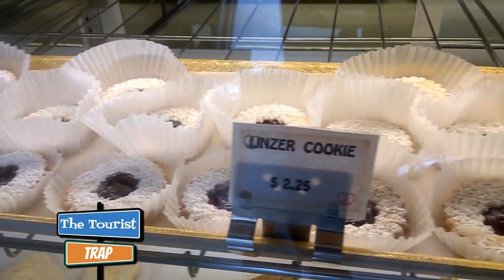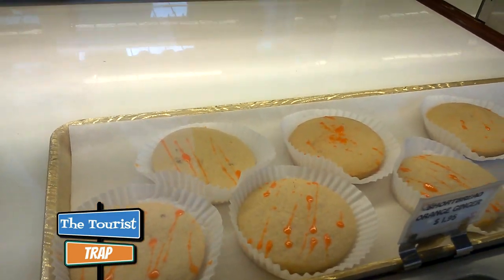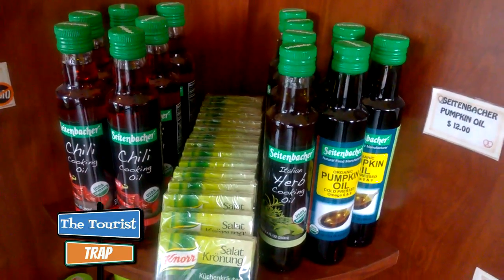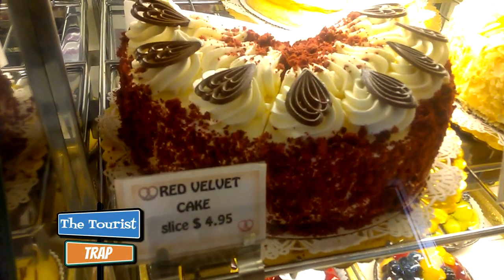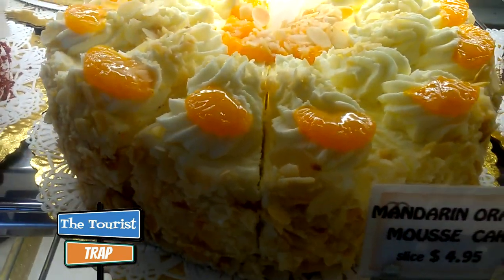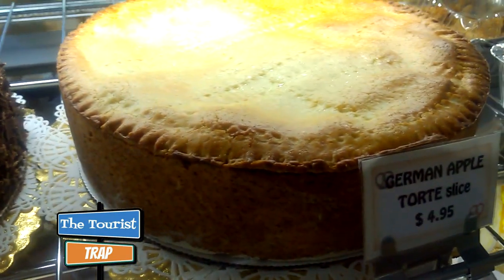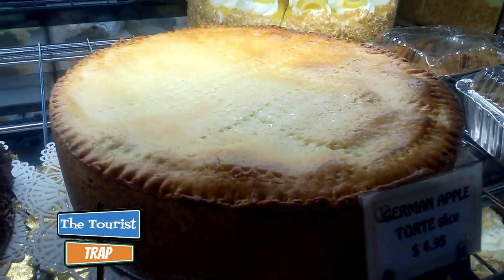Just met the owner Beno and his wife. Look at some of these cookies in the case — all baked fresh daily, with all different types including decorated sugar shortbread cookies. They have a big selection of cooking oils, a red velvet cake, a mandarin orange mousse cake that looks scrumptious, a chocolate mousse, and a German apple torte — isn't that amazing?